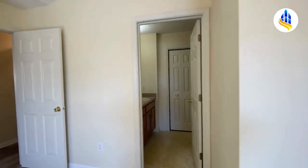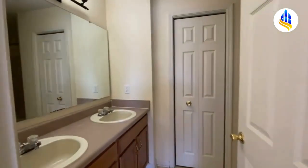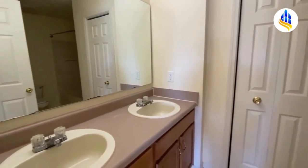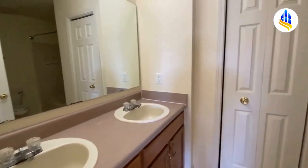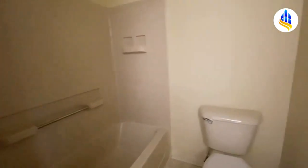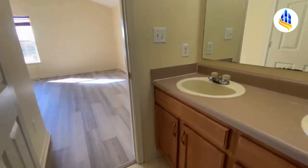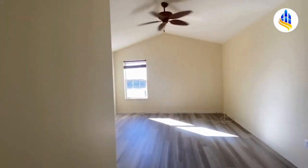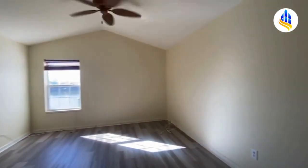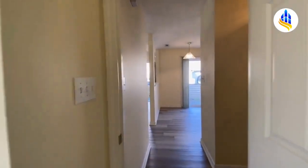Just over here we have the private master bathroom with dual sinks, a nice large vanity, a linen closet, and back here you've got your tub and shower combo. This is the master bathroom, and it takes us right back into the bedroom.